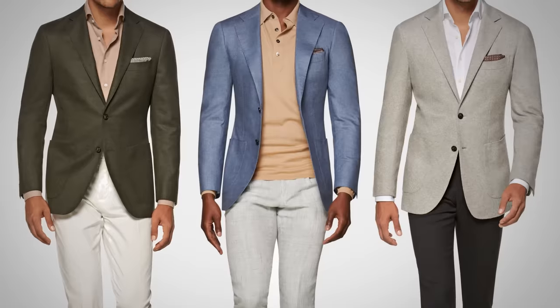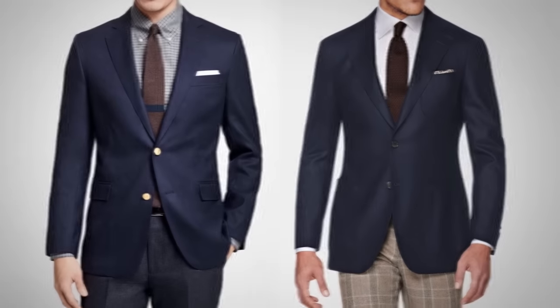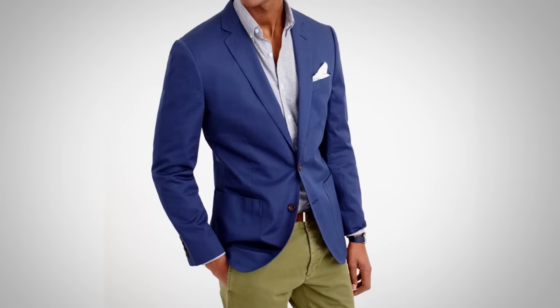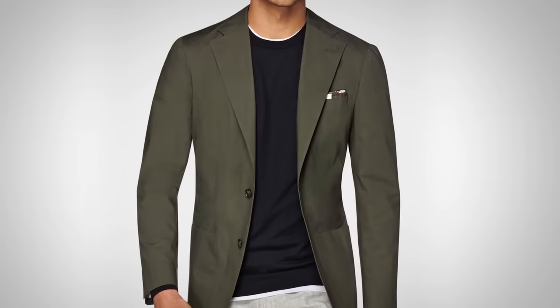So, where to start? It's simple — go with solids. Solids are going to be easy to match, easy to bring into your existing wardrobe, and there are tons of options. You may be confused about what's different between a navy blazer and a navy sports jacket — honestly, not much, maybe the buttons, but in general they're pretty much the same jacket. A solid navy is a good option; it's going to match pretty much any trousers you've got. But you could go with more variations of blue, a true blue, bring in a gray, bring in a green. Solids are so versatile — they're a great foundation for your first few sports jackets.